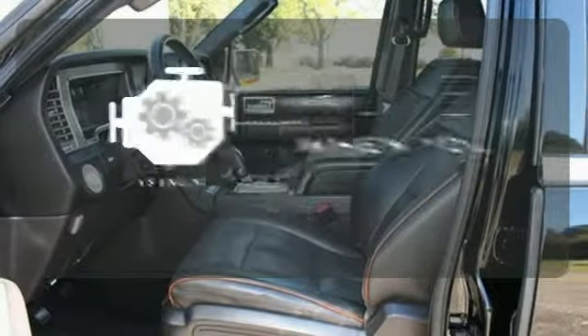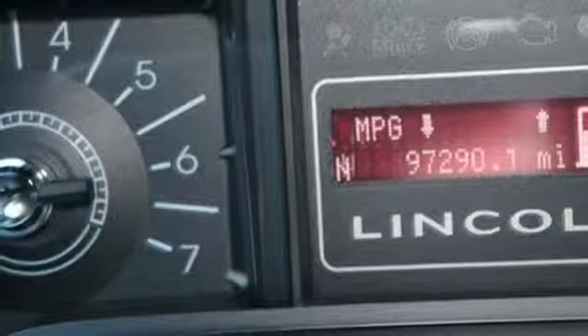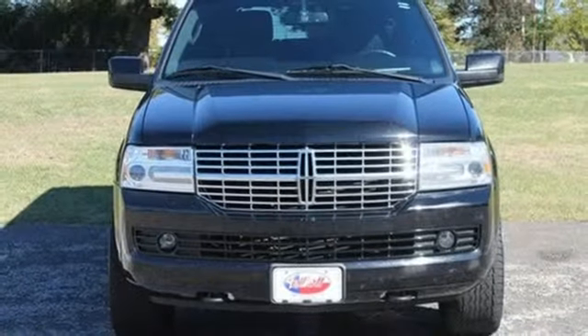Have fun behind the wheel with a V8 under the hood. It represents the pinnacle of technology, performance, and luxury. It's the definitive SUV for people who appreciate the finer things in life, like this extraordinary vehicle. Take it for a test drive today.